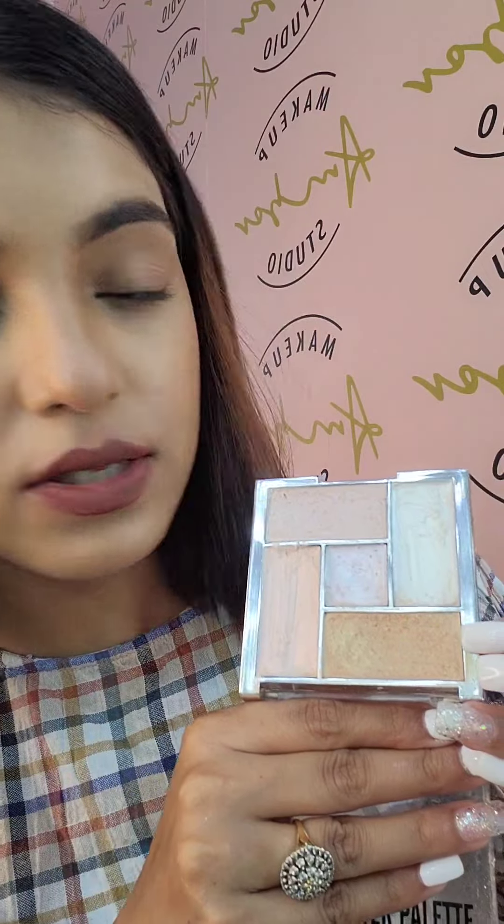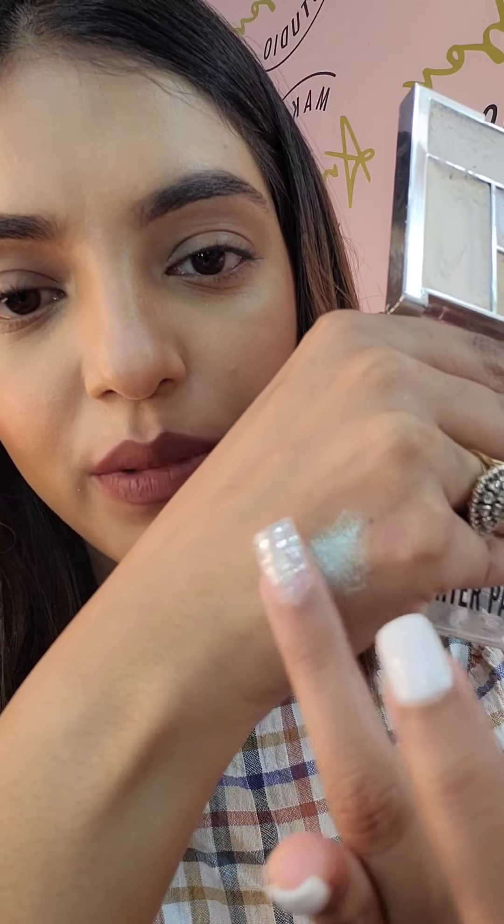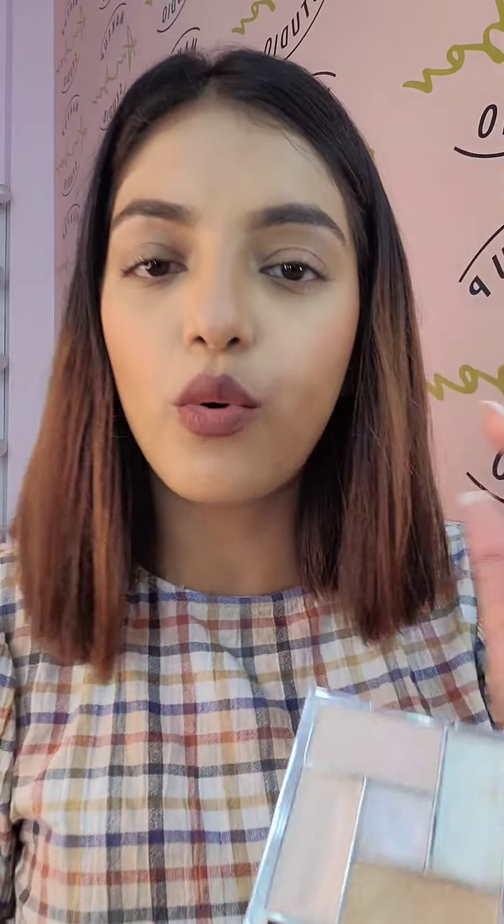This is the Swiss Beauty palette. The thing with this palette is it has one purple-to-silver highlighter, another is golden, and the rest three are cream highlighters. They are creamy with nice pigment in them, so you can totally use these if you are okay with creamy highlighters.